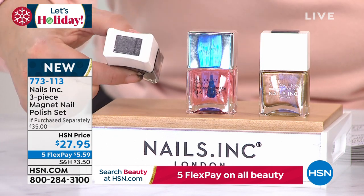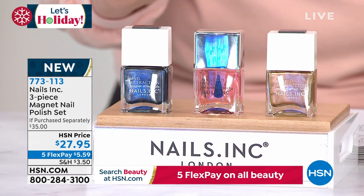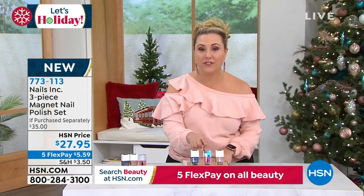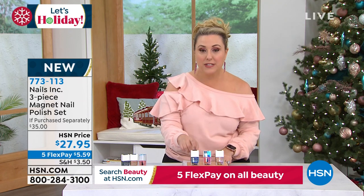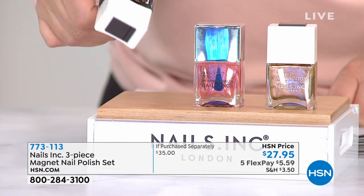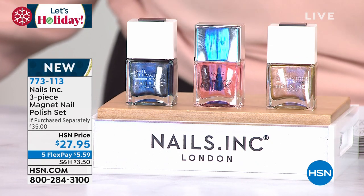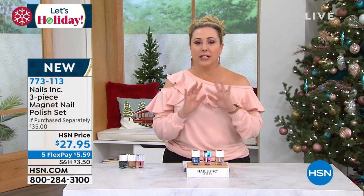There's a magnet on the cap of each polish. You're getting two polishes — I'm in Charge and You Attract Me — a $20 value — plus the famous 45-second top coat. The way you use it: do a coat, let it dry, do a second coat. Before it dries, hold the magnet over it and you get this really cool effect. It's a $35 value for $27.95. We're doing five flex pay on all beauty today, so that's $5.59 for this entire kit.